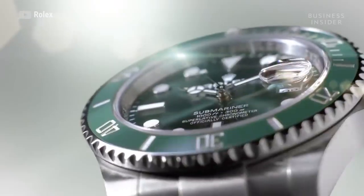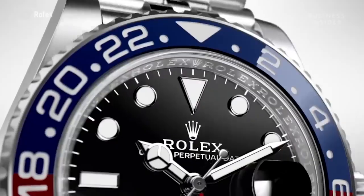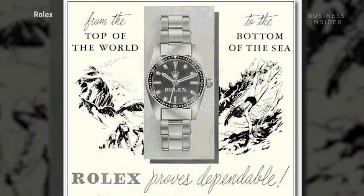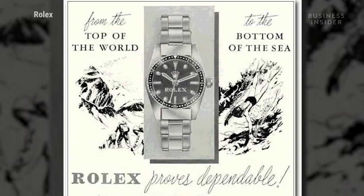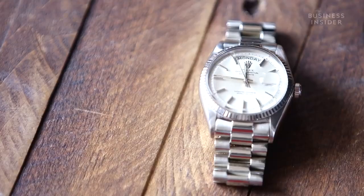In the 50s they came out with the Submariner, the Explorer, the Milgauss, the GMT, and they were all watches that were designed and made to be used as tools — that's their bread and butter, and it still is today. It kind of evolved into a luxury brand later in life, which now is what they're known for. They initially were tool watches, which have now become luxury.